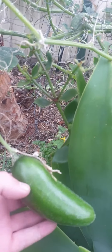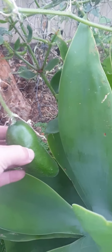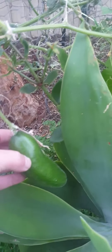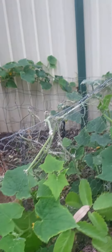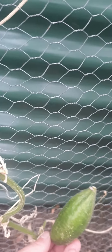Some cucumbers — oh no, actually I think there's zucchini, pretty sure. Little baby one there, and another one down there.